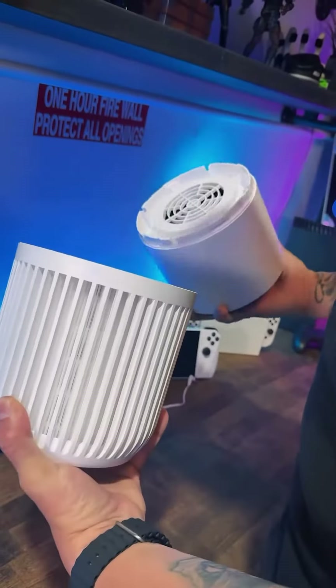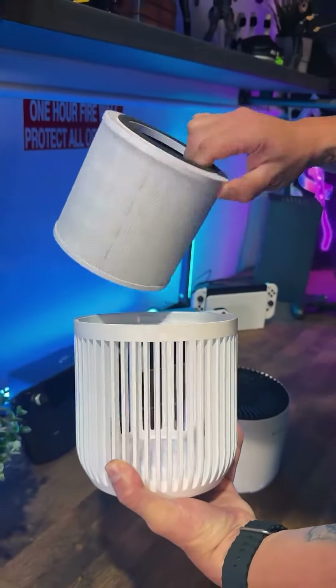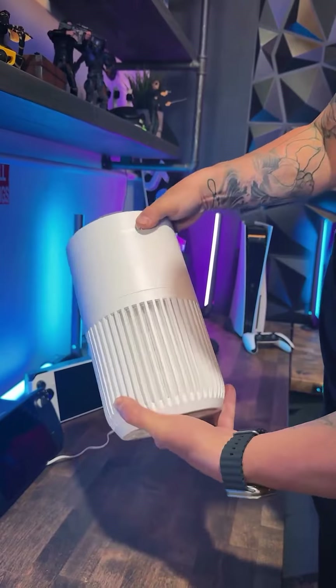Upon further investigation, we found out that this actually isn't a gaming PC cooler. This is the GoviLife Mini Air Purifier, and we're kind of happy that it is because this thing's pretty sweet.